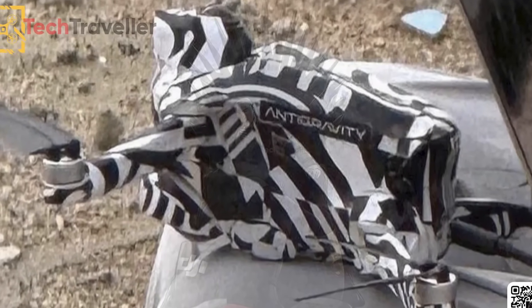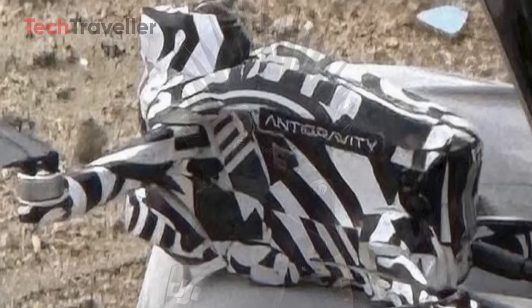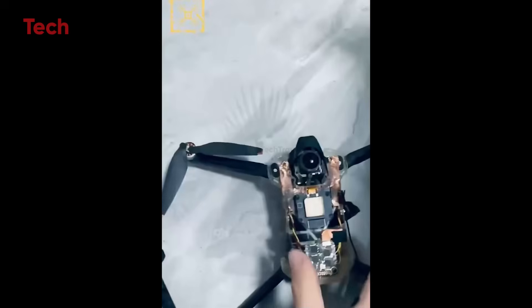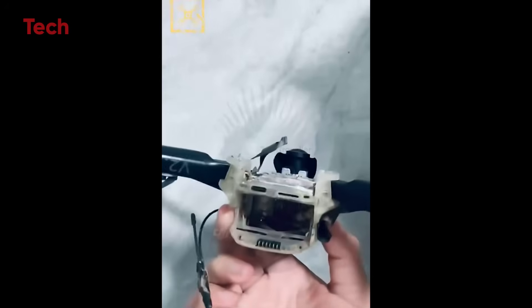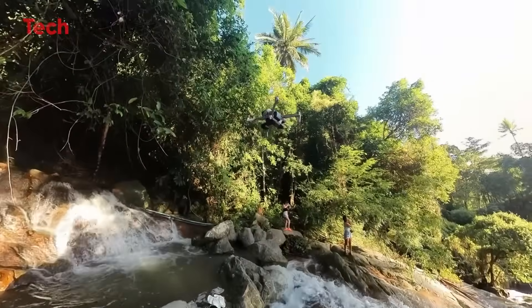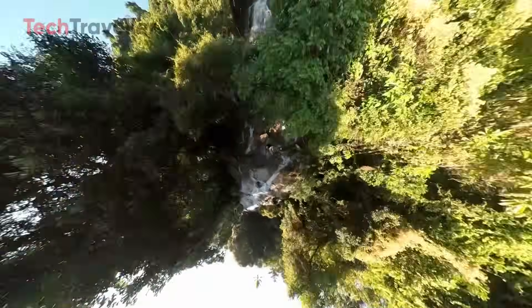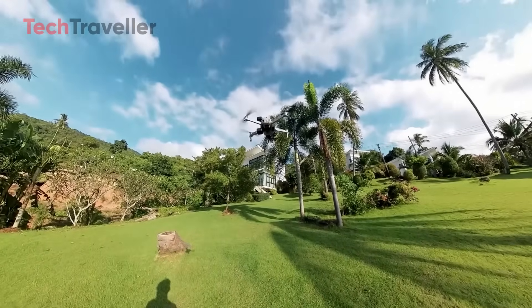So what exactly is Anti-Gravity? Insta360 says it's meant to redefine aerial exploration and storytelling, but let's skip the marketing fluff. Here's the real deal: Anti-Gravity is a drone designed for people like you and me — solo creators, vloggers, travel filmmakers, and YouTubers who want cinematic, reframe-anything shots without a pilot's license or a six-person film crew. You get all the benefits of a flying camera crew, minus the actual crew. Your friends will be asking, 'Dude, who filmed that?' And you can casually say, 'Oh, just my drone.'